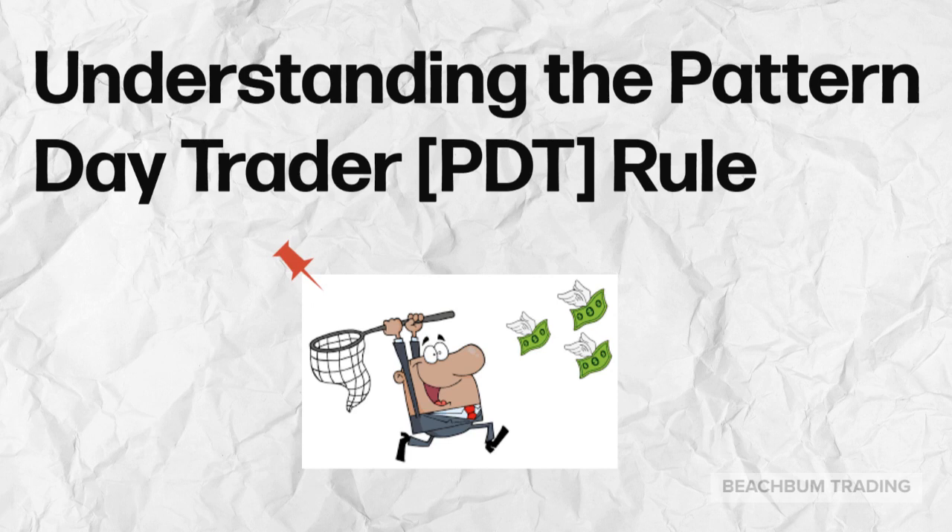The pattern day trader rule is a designation for traders that execute four or more day trades over the span of five days using a margin account. Pattern day traders are required to hold a minimum of $25,000 in your margin account, or you will be prohibited from making any further day trades until the balance is brought back up. If at any time you violate the PDT rule, your broker may impose further restrictions or may prohibit you from further day trades until the issue has been resolved. Therefore, if you are going to day trade, please understand the PDT rule.